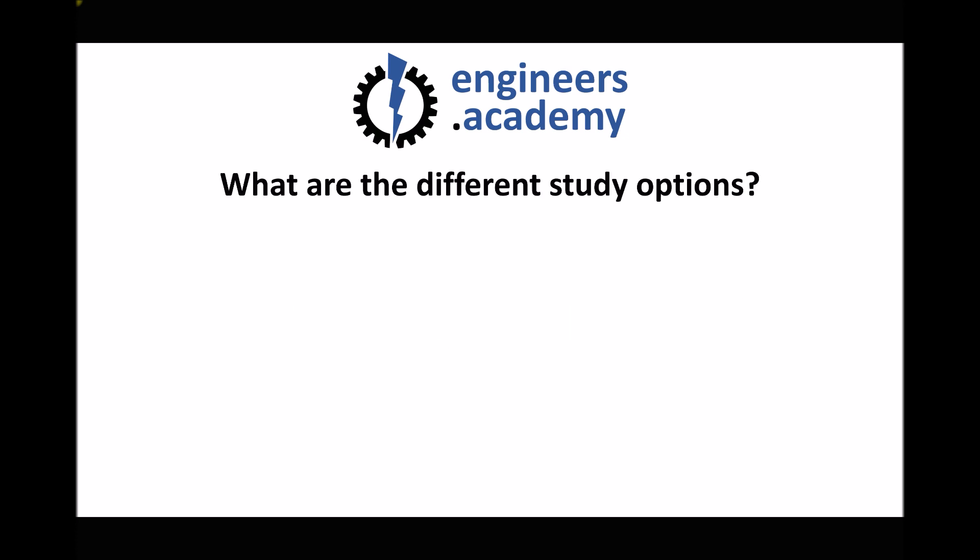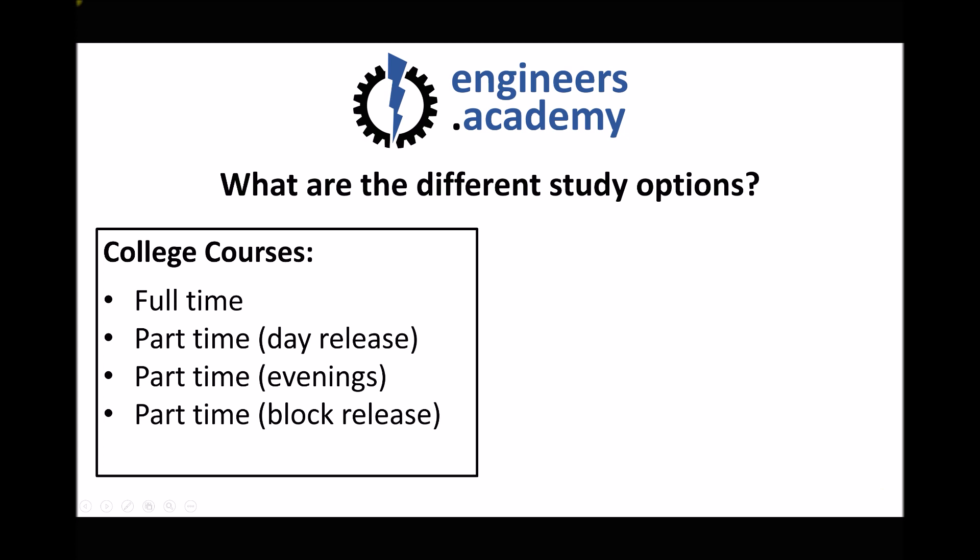First of all it's important to understand that there are a couple of different study options available to you. The first option would be to study a course at college. HNCs can be studied full-time or part-time, and what we normally see is that employed learners would attend a course on a day release basis.